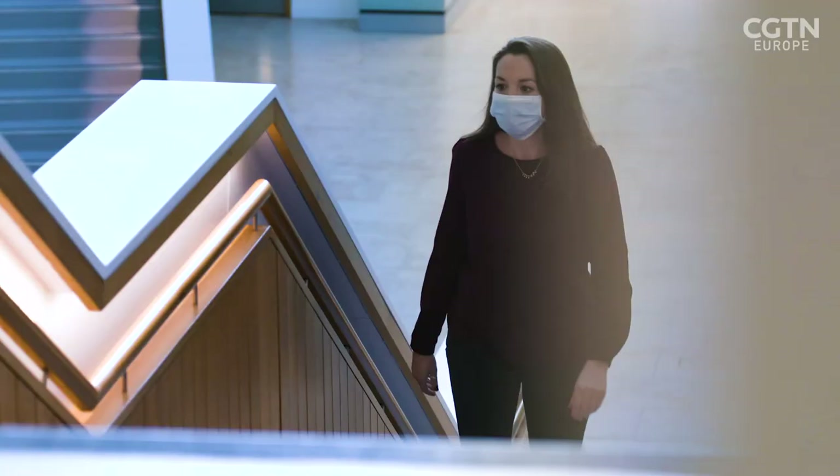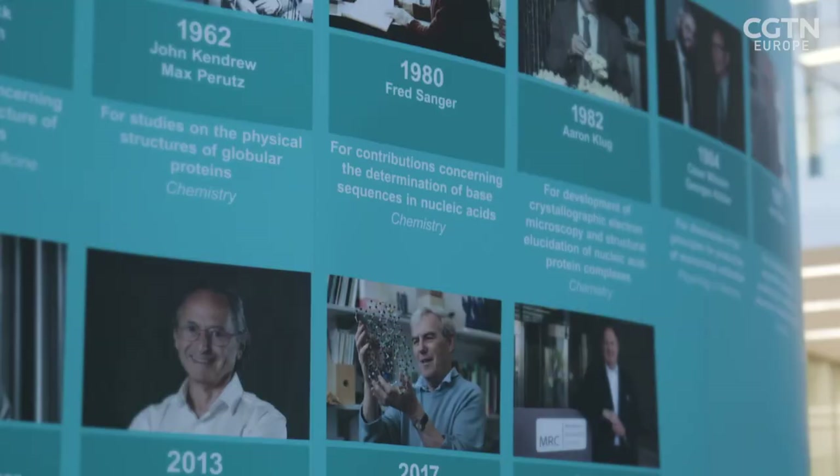I'm at the MRC Laboratory of Molecular Biology in Cambridge to find out more about the resolution revolution. Dr Richard Henderson has dedicated his career to pushing the boundaries of structural biology.